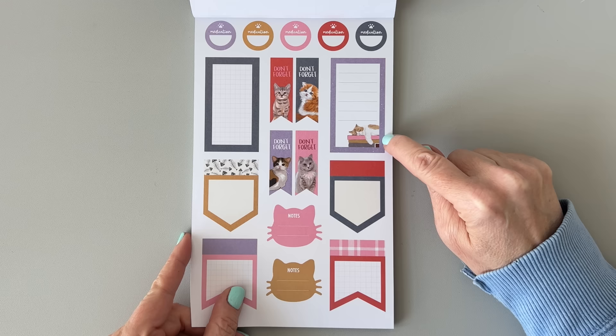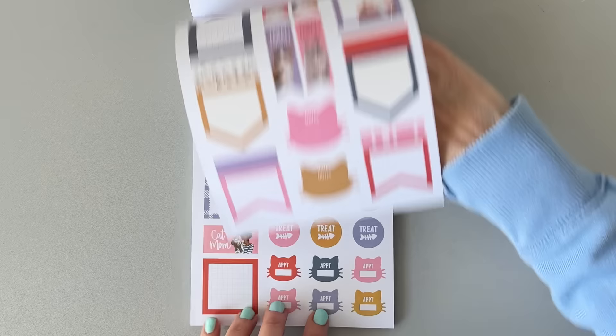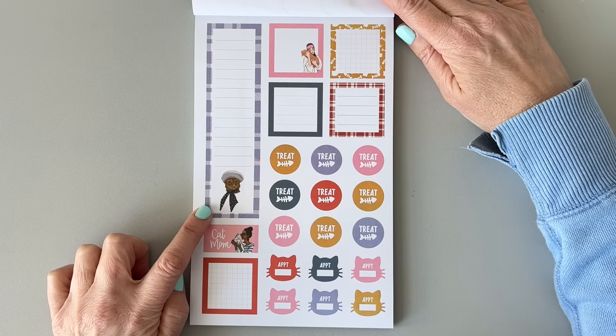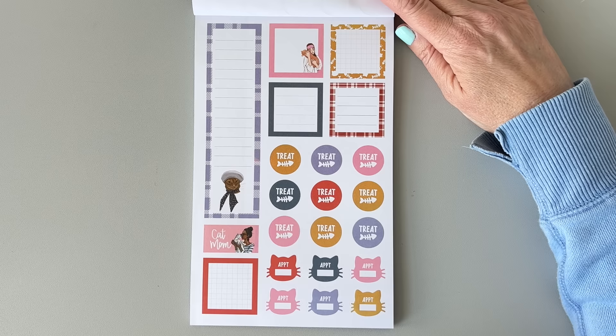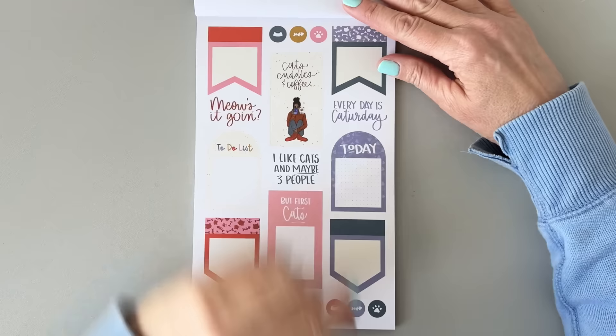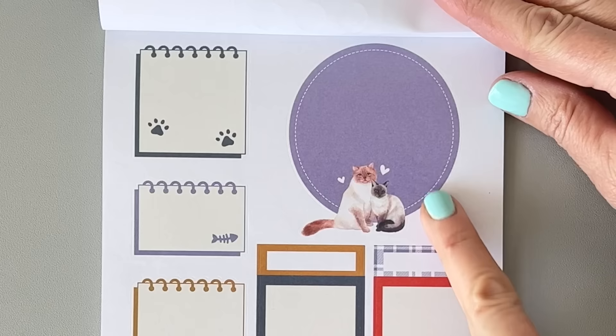They love to lay on planners and sticker books and your laptop — all the things you don't want them to lay on. There's a 'Don't forget notes here' sticker with little cat stickers. This is a very Parisian cat — very fancy. I love this plaid around the edges. And this one is 'me cuddling my kitty cat.' Some treat stickers, an appointment sticker. 'I like cats and maybe three people.' There are lots of puns in this one. There's this cute cut-out sticker — they're cuddling.